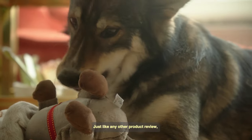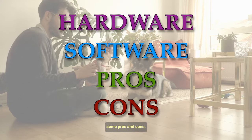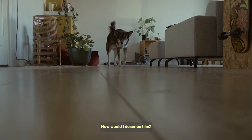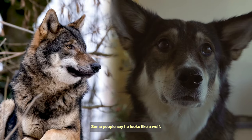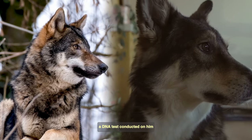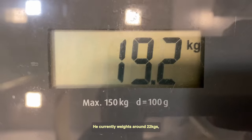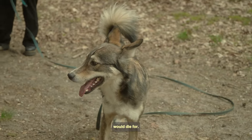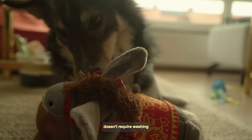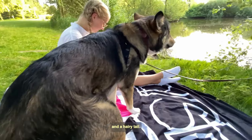Just like any other product review, we'll go over the hardware, software, and some pros and cons. Let's begin with the hardware — how would I describe him? He has quite a good build, yet funny. Some people say he looks like a wolf; however, a DNA test concluded he is only 0.3% wolf. He currently weighs around 22kg, still looking skinny. He has a body a thousand other dogs would die for — long hair which, incredibly, doesn't require washing, and he doesn't smell either. He has long and skinny legs, a big butt, and a hairy tail.